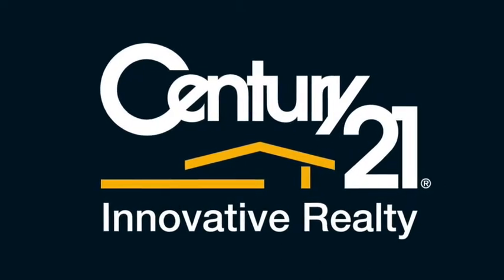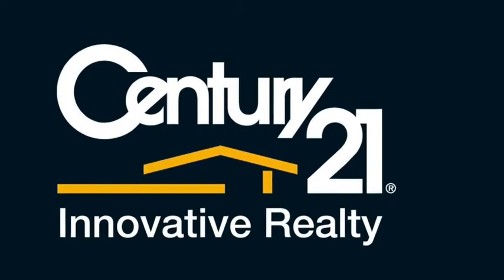Call the team at Century 21 Innovative Realty today to book your inspection.